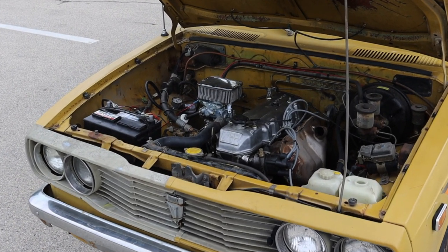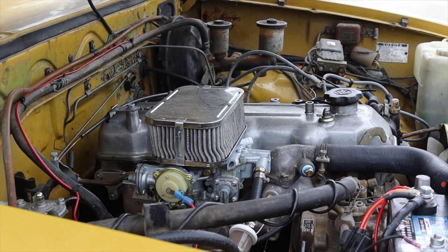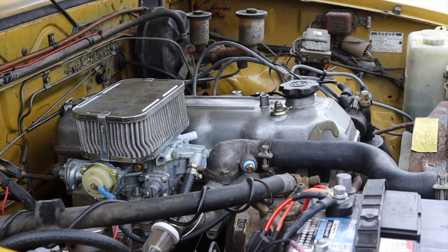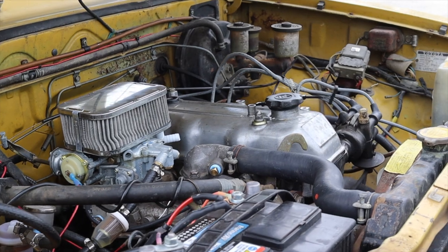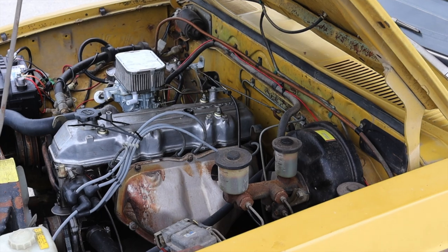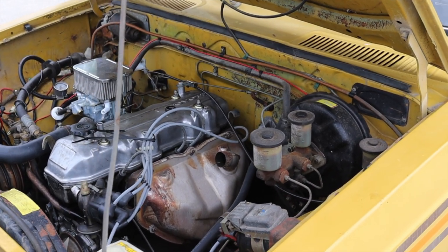That 2.2 liter inline four is known as the 20R. This engine is really stout — some people say it's the best engine to ever come out of Toyota, and I can't disagree. It makes 93 horsepower and it is struggling to pull all this weight around, though honestly not as bad as I thought it was going to.